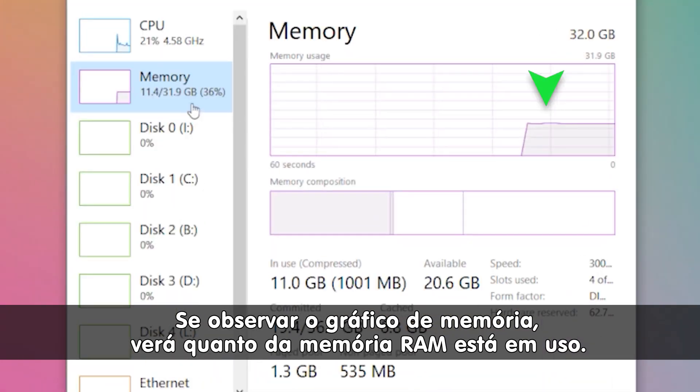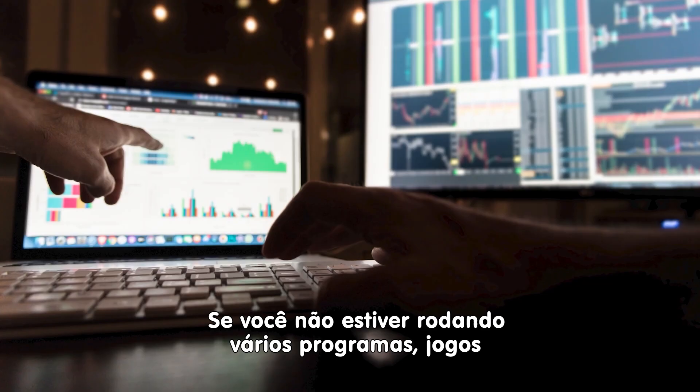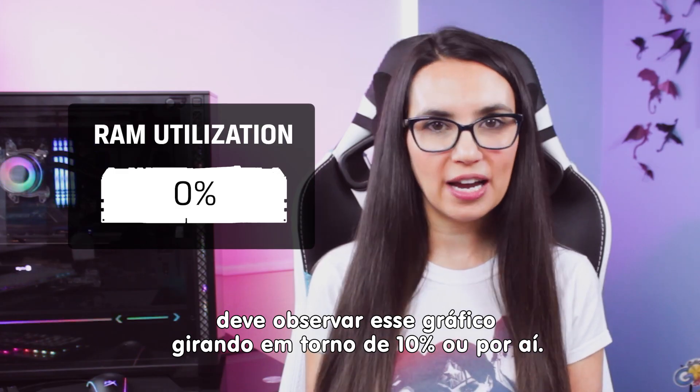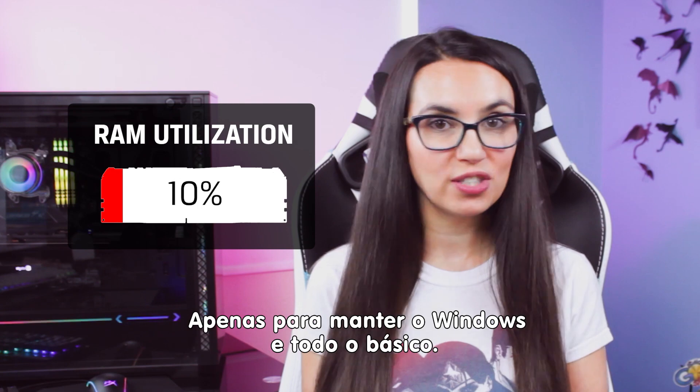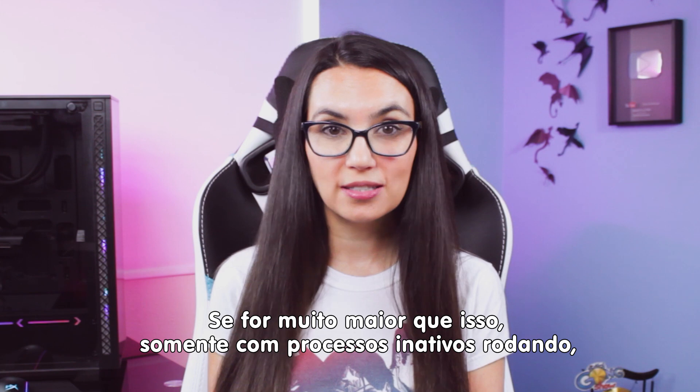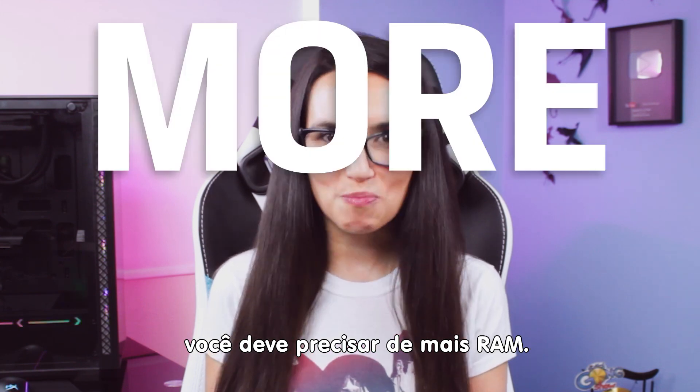If you look at the memory graph, you'll see how much of your RAM is in use. If you aren't currently running a bunch of programs or games or have a bajillion Chrome tabs open, you should see this hovering right around 10% or so, just keeping Windows doing its thing. If it's much higher than that with only idle processes running, you probably need more RAM.